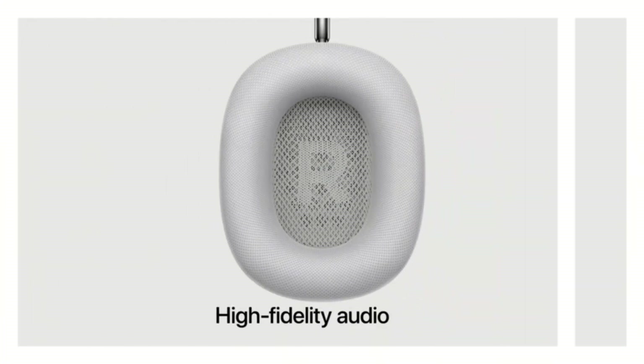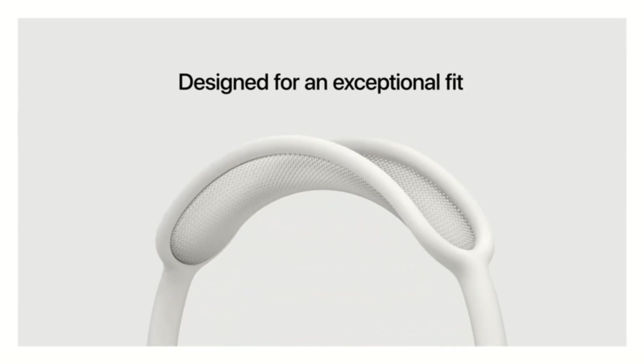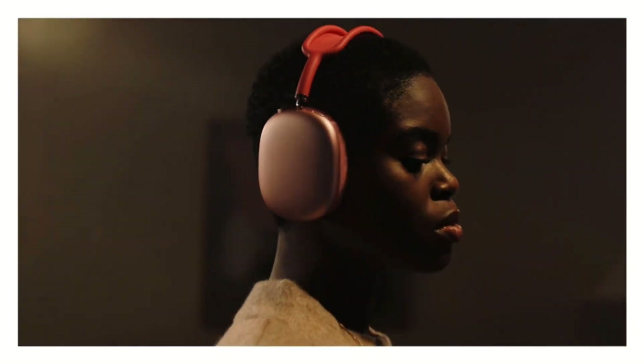However, if you've already bought into the Apple ecosystem, you have a large chunk of change to spend, and you couldn't care less about high-res audio, you won't find headphones that sound better or are easier to use than the AirPods Max.